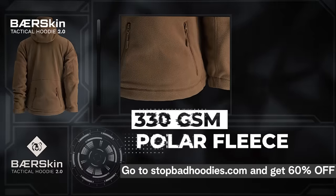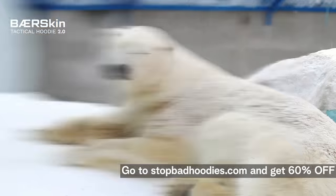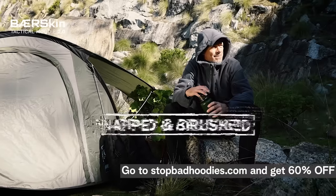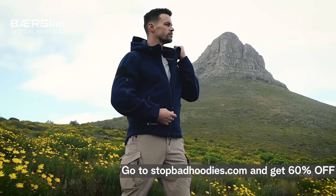You see that material? It's called Polar Fleece — not because it was handmade from real polar bears, but it's double-napped and double-brushed for an incredibly smooth finish that never wears away.